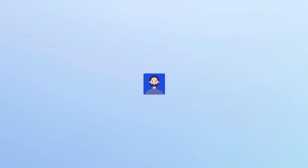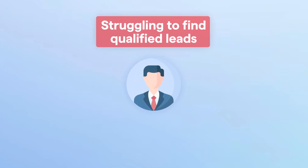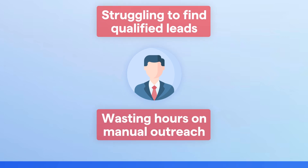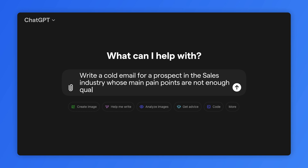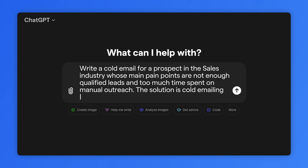Let's start with a basic example. Say you are reaching out to someone in the sales industry where they are struggling to find qualified leads and wasting hours on manual outreach. Use a simple prompt: 'Write a cold email for a prospect in the sales industry whose main pain points are not enough qualified leads and too much time spent on manual outreach. The solution is cold emailing software. Keep it under 100 words.'